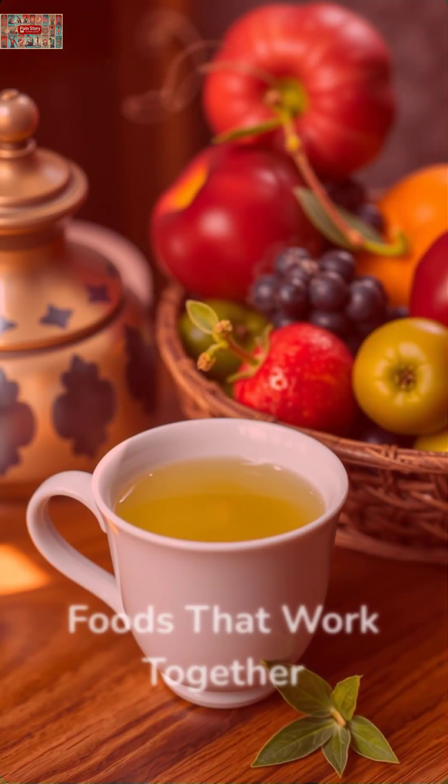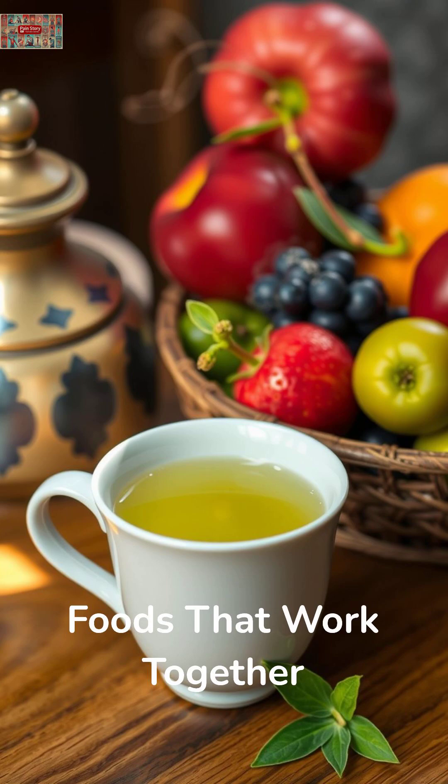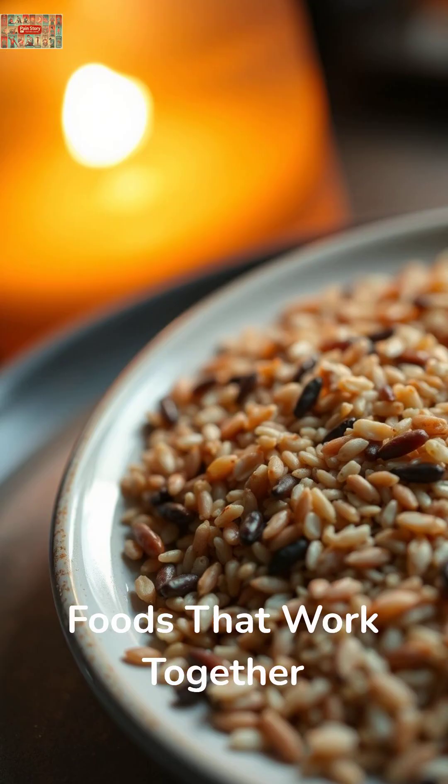The incredible thing is how these foods work together. By incorporating green tea, colorful fruits and vegetables, low-fat dairy, legumes, and whole grains into your daily meals, you're not just lowering uric acid — you're building a foundation for better overall health.